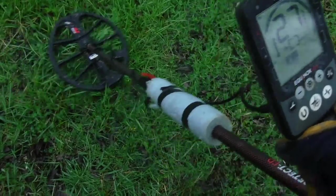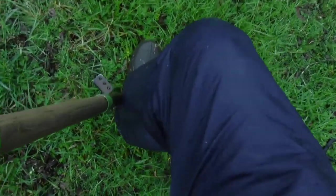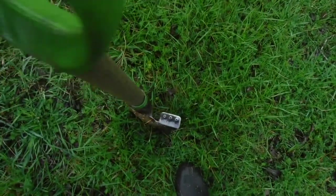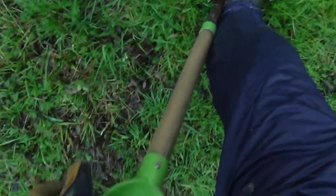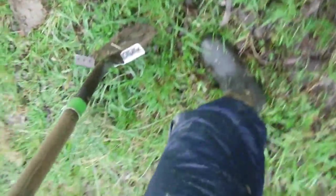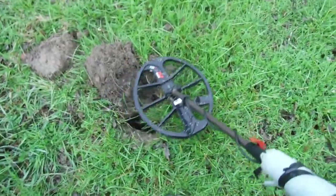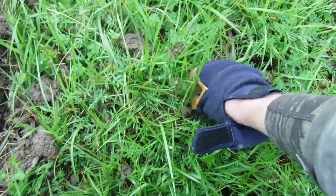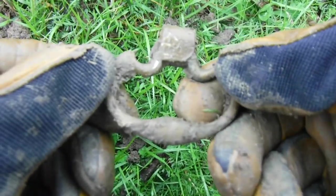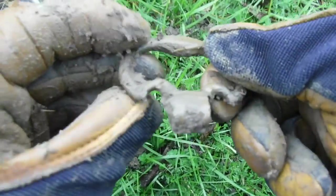First decent thing here reads 26-27 — gotta dig that one. I'm hitting something really hard, which tells me it's probably not gonna be something good. Coming up — I think I see something in the dirt right down there. Let's get it out of the ground. It's a brass handle. It does look pretty old. I think that's a colonial piece — probably a draw pull from a piece of furniture. Pretty cool!